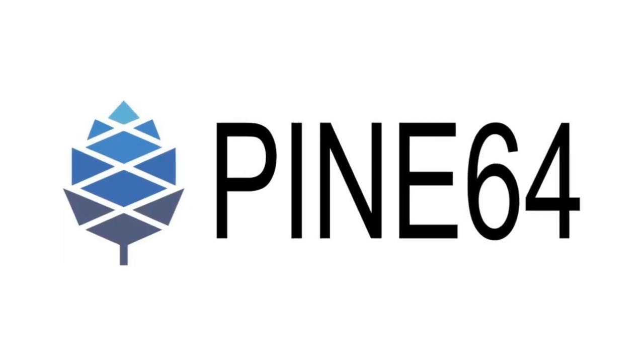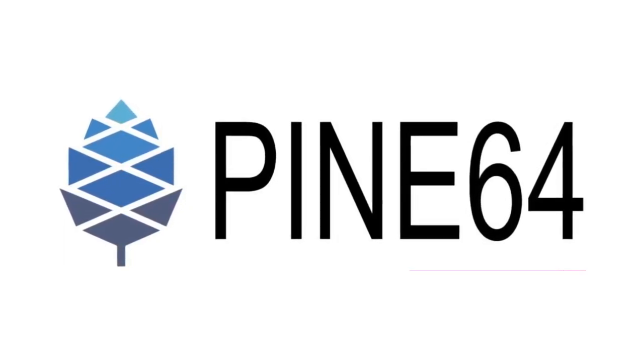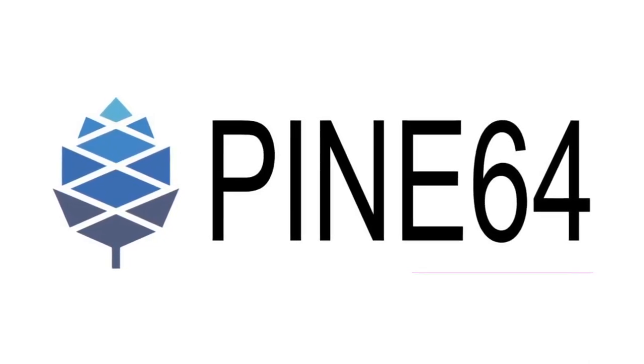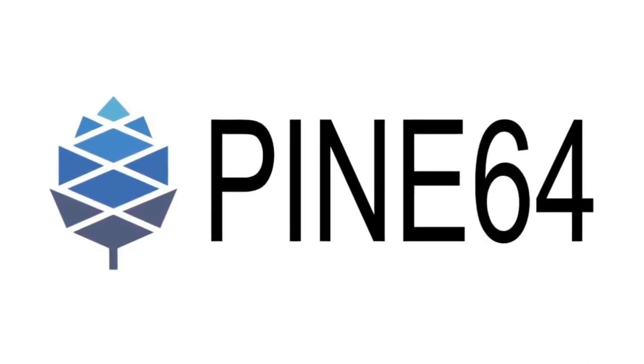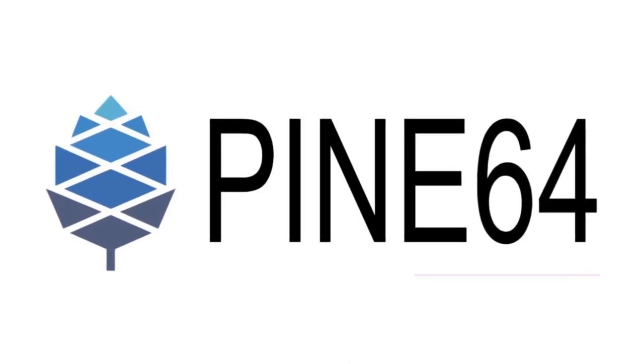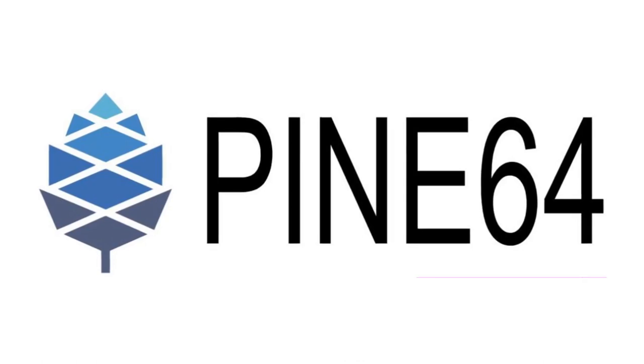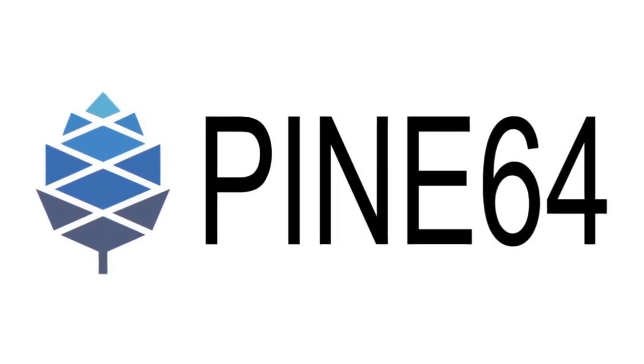We'll be hosting the quarterly Q&A on March 17th. This Q&A is an opportunity for you to ask questions and have them answered live, as we will be taking questions from the chat and live streaming to YouTube as well as PeerTube if we can get it to work. You can join us and ask questions in IRC, Discord, Matrix, and Telegram — all of which are bridged — and there is no excuse not to participate.